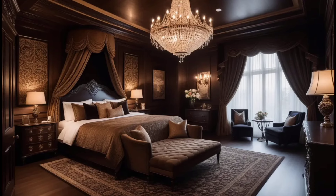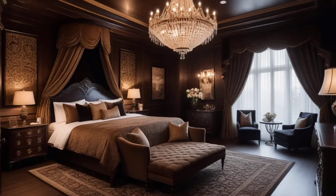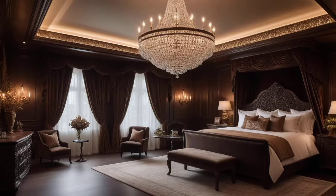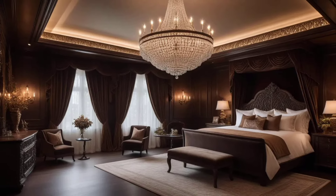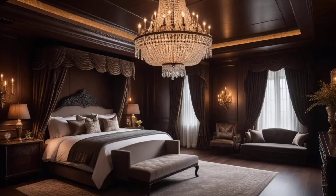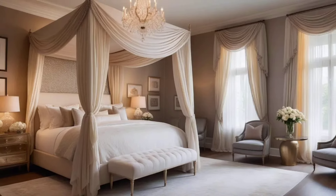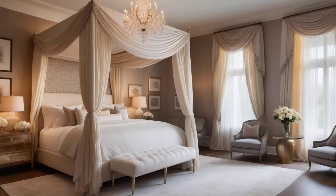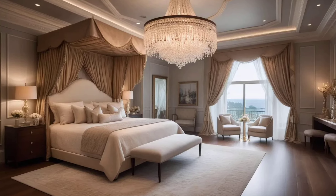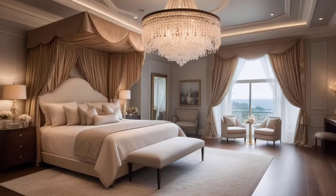Another easy way to elevate your bedroom's modern look is by using layered window treatments. Opt for sheer curtains to let in natural light during the day and pair them with blackout drapes for privacy and better sleep at night. The combination of textures adds depth to the room while maintaining a clean, modern aesthetic. Choose neutral tones or subtle patterns that complement the overall color palette of the bedroom.